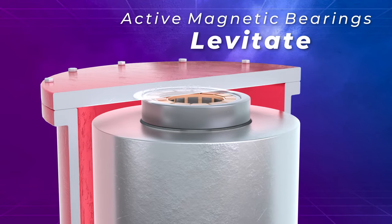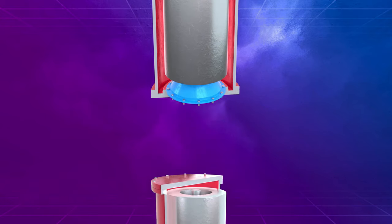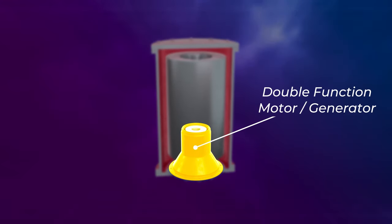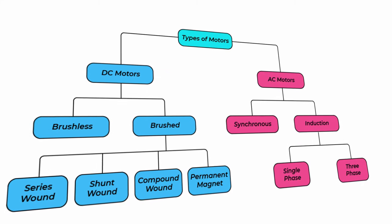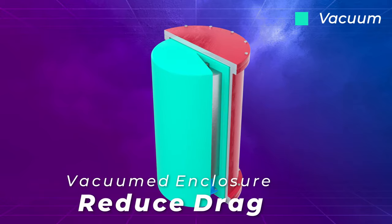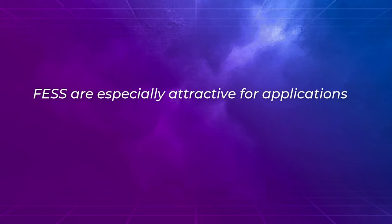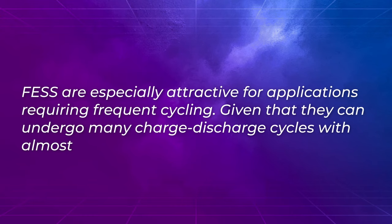Active magnetic bearings levitate and are free from contact, therefore free from wear, and also help increase efficiency due to their minimal losses. The flywheel is charged and discharged by a double-function motor-generator usually attached to the rotor by a hub and shaft. A wide variety of motor types have been deployed: synchronous reluctance, induction, as well as many types of permanent magnet machines. FESS is housed in a vacuumed enclosure to reduce aerodynamic drag, with an energy efficiency that can be as high as 90%. FESS is especially attractive for applications requiring frequent cycling, given that it can undergo many charge-discharge cycles with almost no wear.